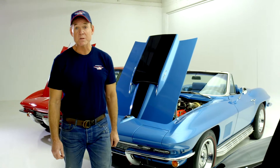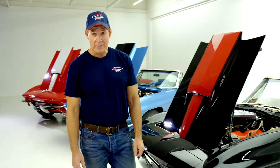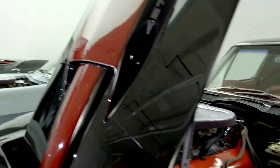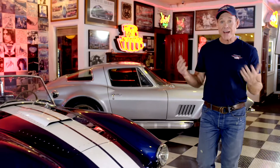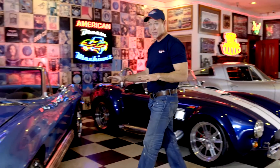American Dream Machines was inspired by the fire-breathing big block designs of Duntov and Bill Mitchell. These were the baddest cars in 1967. It's not all about the numbers. If we can get 5, 6, 700 horsepower in one of these Street Beasts, it's a whole lot of fun.